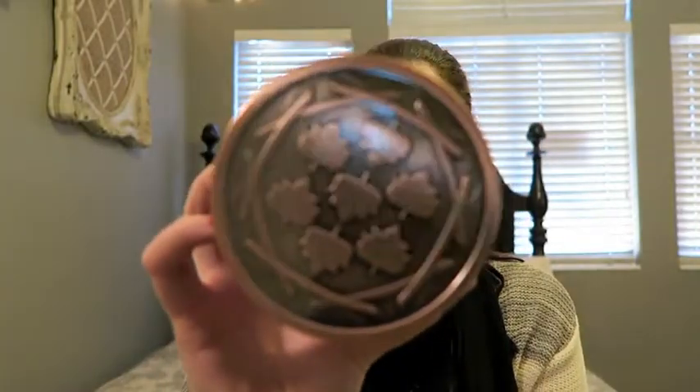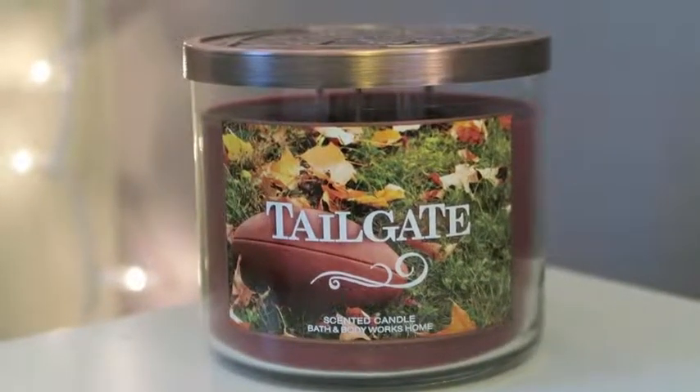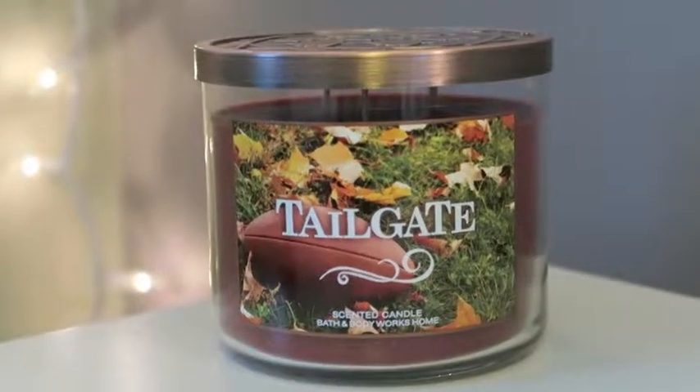The next one is Tailgate. It reminds me of being outside barbecuing — all the smells of fire with a musky quality. I love the lid; it has little leaves on it. The description says: it's game day — capture all the fun of tailgating on a fall afternoon in a blend of dark cedarwood, sage, and a touch of soft musk. I love that one a lot.